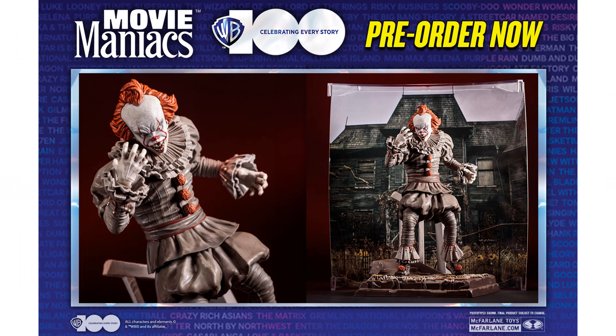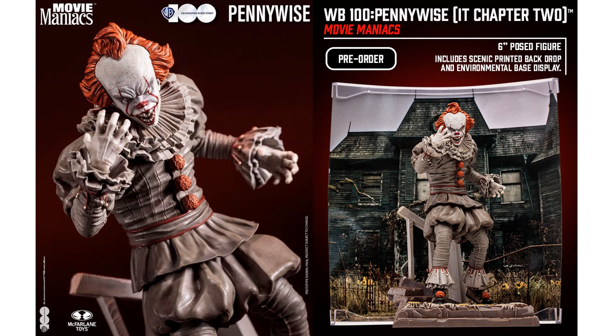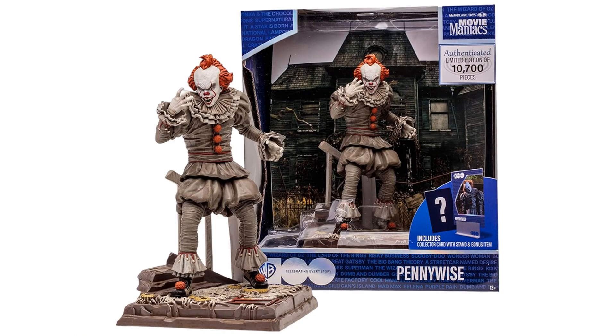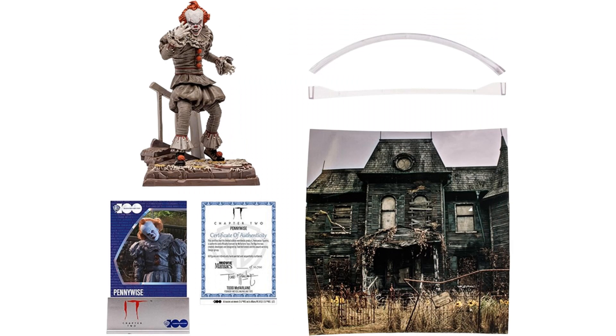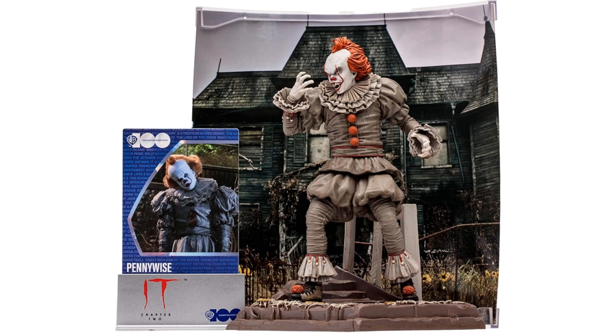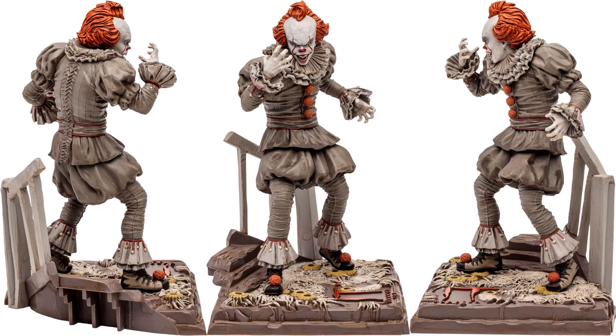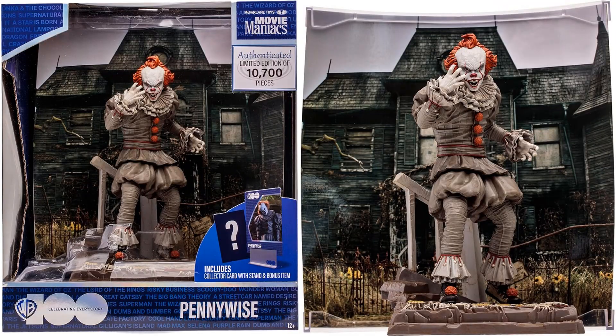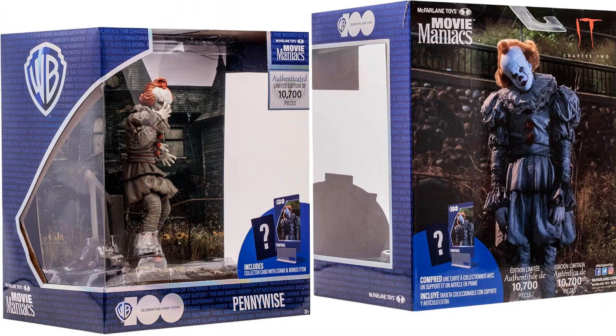You've got Pennywise from IT — it says it has a bonus item coming with these as well, though not sure what that's going to be. 10,700 of these made. Again with the certificate of authenticity, the card, the background, and the holder. He's got those stairs he's stepping on. There's the front and back of the package.